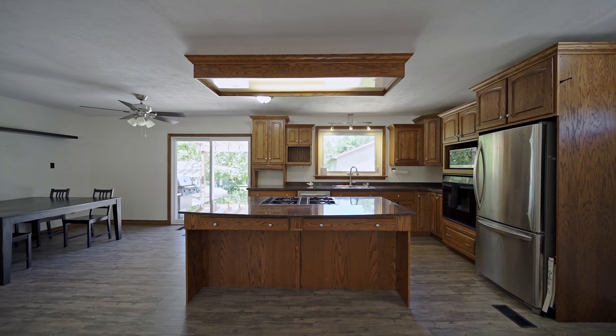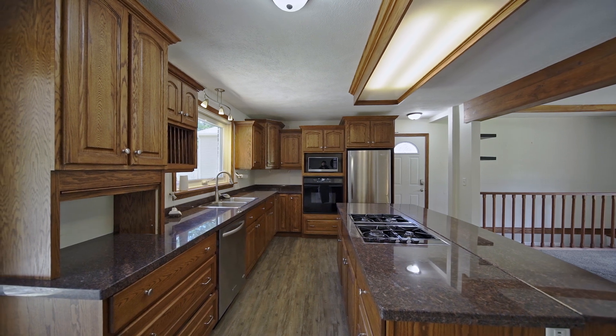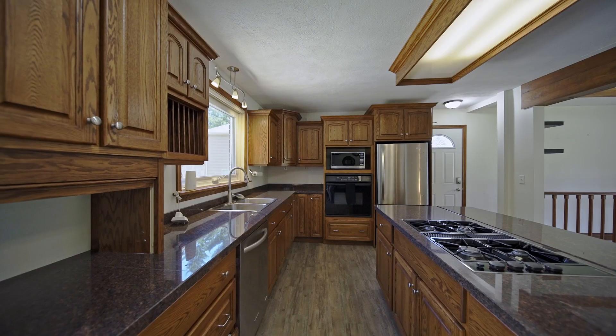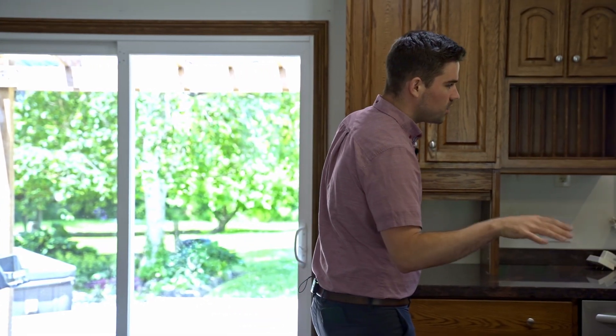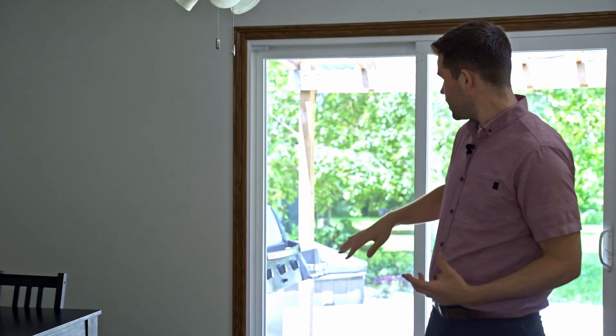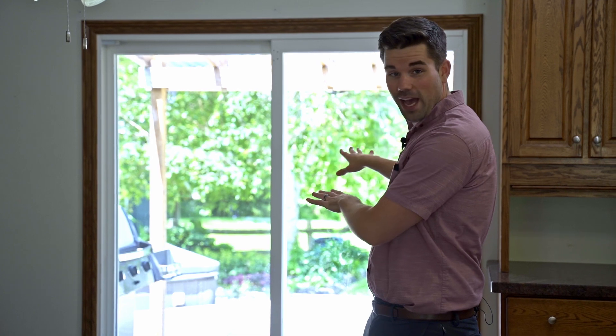Inside this bungalow it's actually very spacious. It may not look like it from the road, but once you get inside it becomes apparent very quickly just how much room you have. Starting in the kitchen, you have these beautiful wood cabinetry, stainless appliances, a large island centerpiece, a gas cooktop stove, and the kitchen, living room, and formal dining room are all open concept. This is a wonderful space for hosting. You also have those glass patio doors going out to your barbecue — it functions so well for summer grilling.